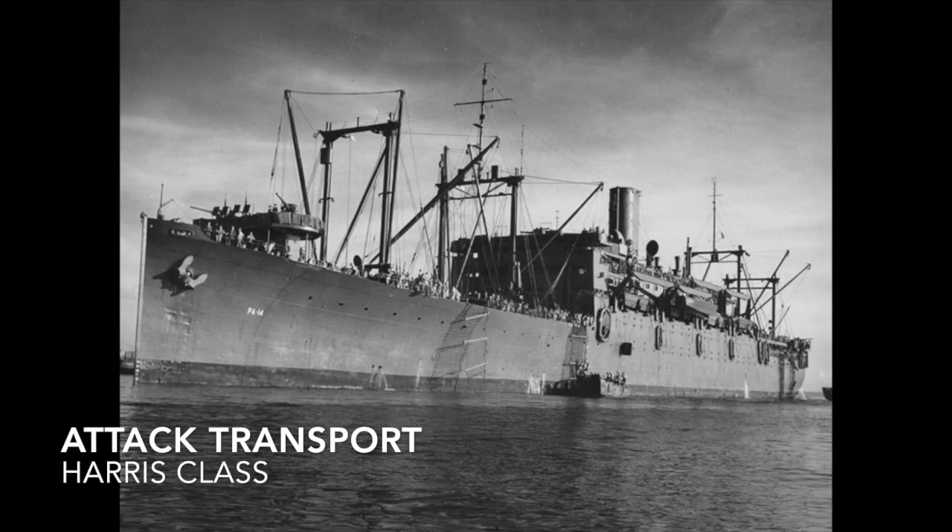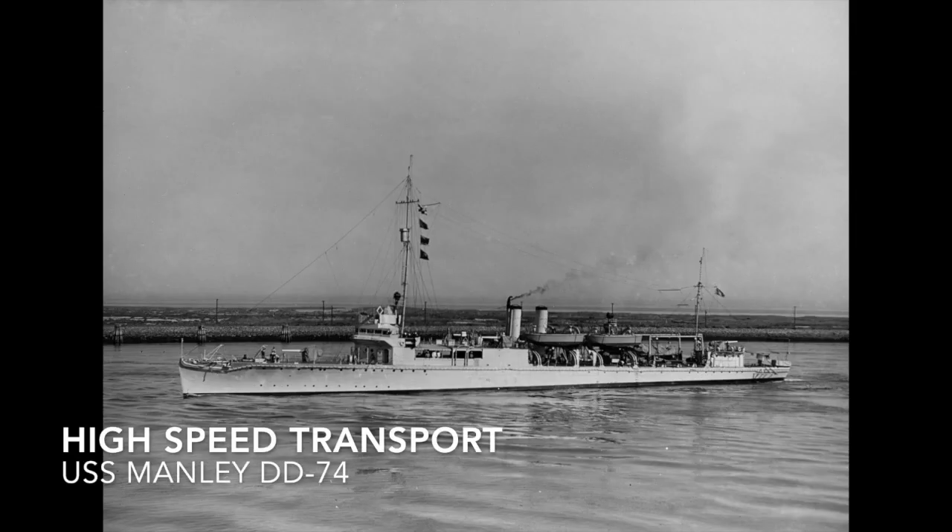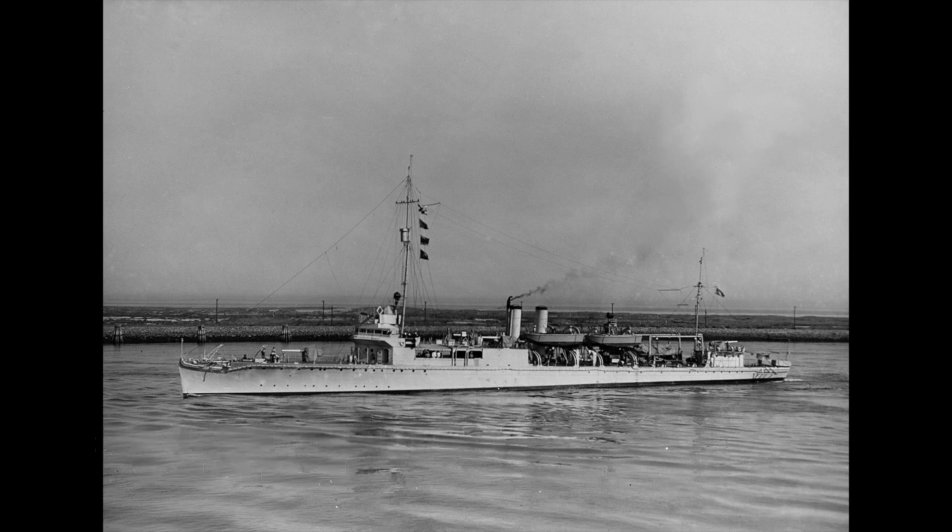The Attack Transport is a troop ship adapted to transport invasion forces ashore — example is the Harris class. High-speed transports are converted destroyers or destroyer escorts used in amphibious operations, meant to deliver small units like marine raiders and army rangers. An example would be USS Manley.